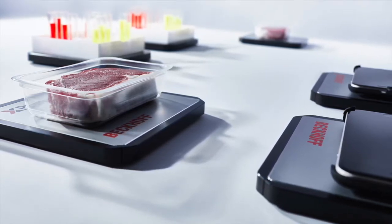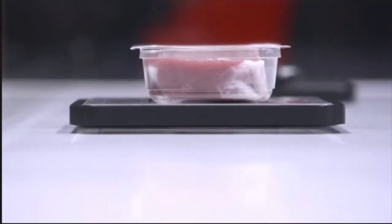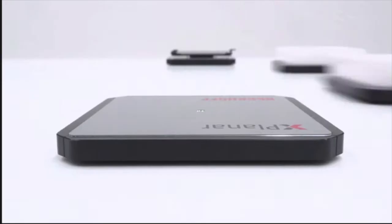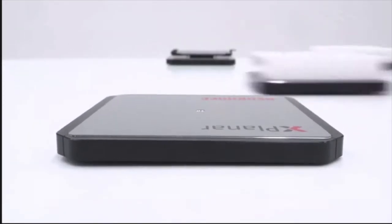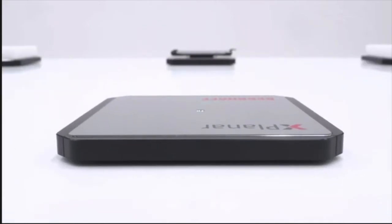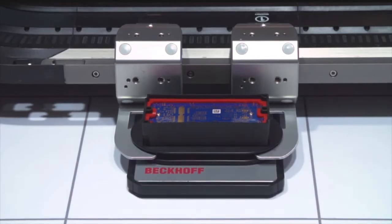Because the material handling tiles of the system float above the surface, Beckhoff said X-Planar provides maintenance-free motion control for complex packaging, inspection, and material handling applications. For life sciences, food and beverage, or other liquid CPG producers, an interesting feature of the X-Planar system is its anti-sloshing functionality.